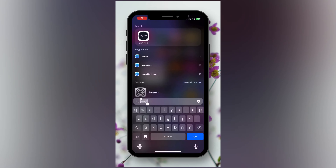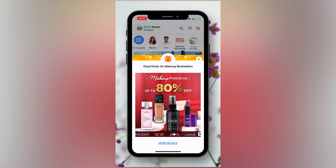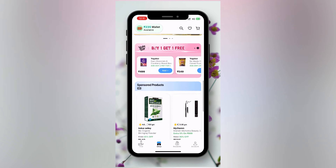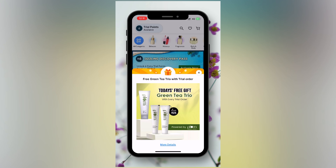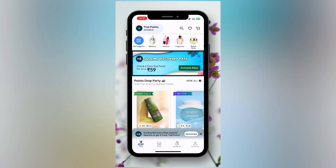In this app called Smytten you can find both beauty and skincare products. The skincare and beauty products let you try the exact same product, and you will be able to get a price discount in the shop. You can choose the price discount on the trial, and you will be able to get products for particular brands by activating extra trial points.